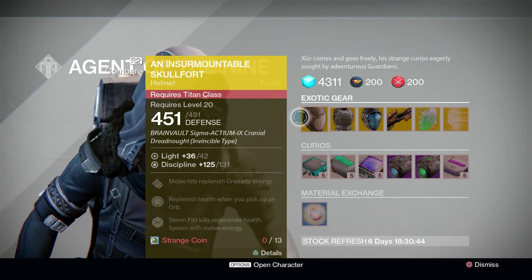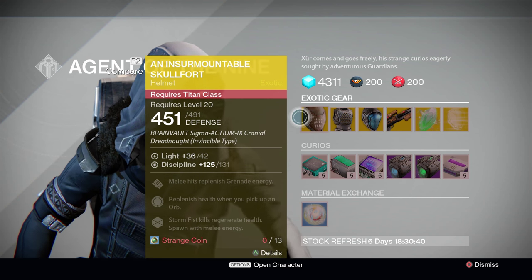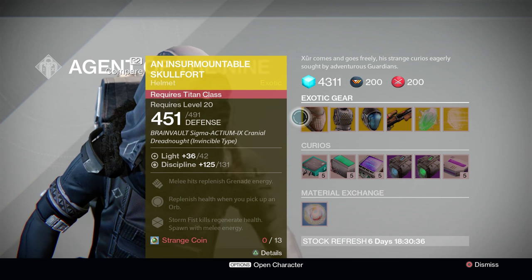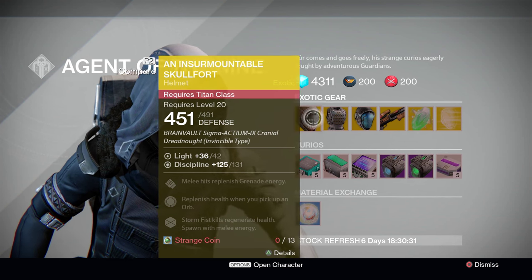This exotic helm allows your Stormfist skills to restore your health, and it also allows you to spawn with melee energy. It's also rocking a really good Discipline stat roll of 131, which is only about 5 points away from the current max stat for helmet pieces. Overall, it's not bad.